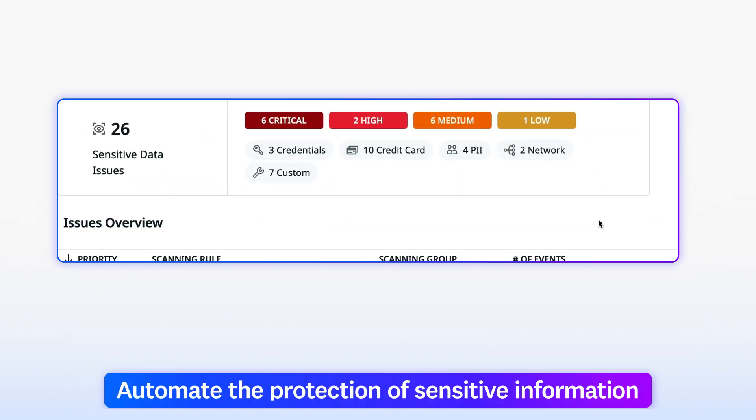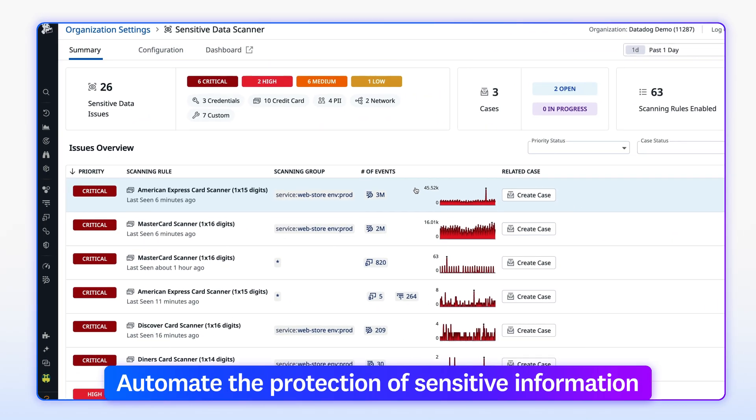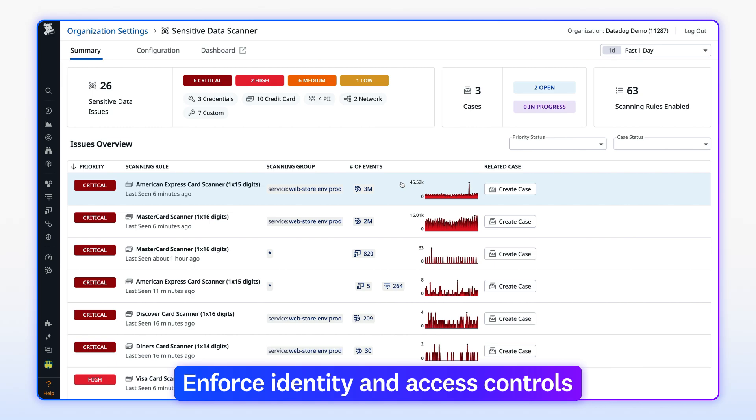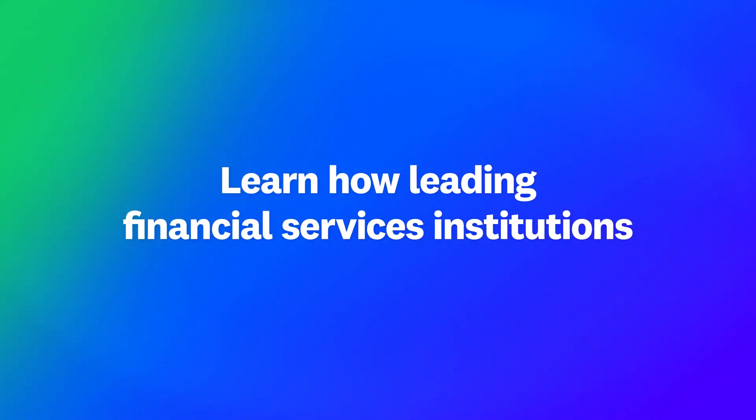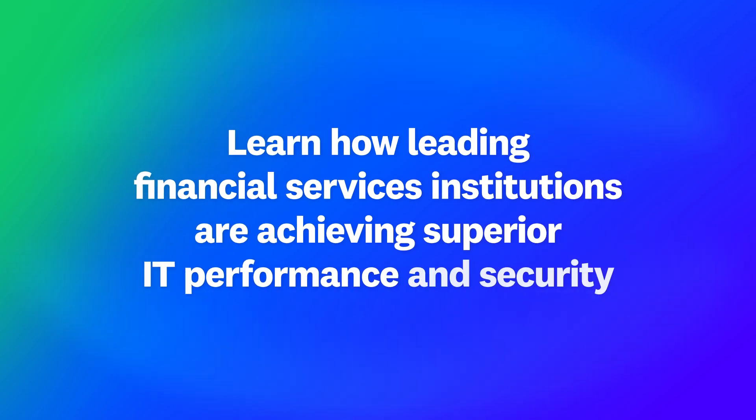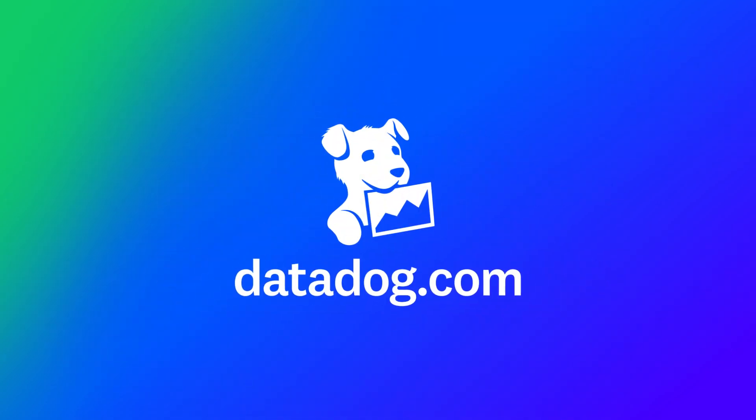Datadog helps teams automate the protection of sensitive information and enforce identity and access controls. Learn how some of the world's leading financial services institutions are achieving superior IT performance and security at datadog.com.